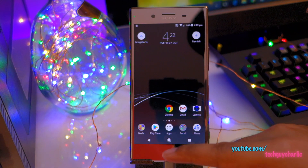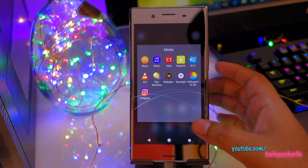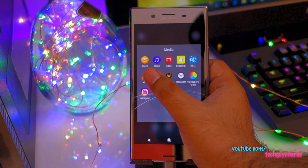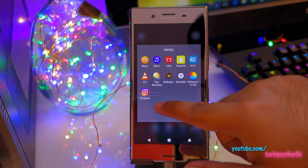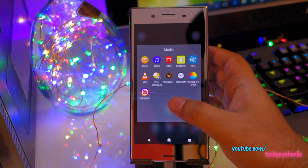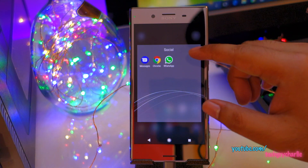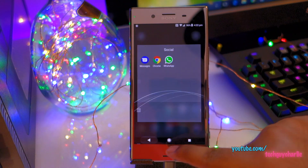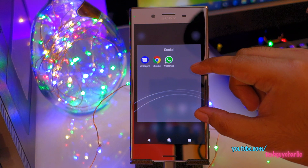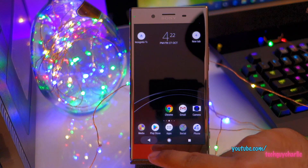One annoying aspect of this Android Oreo update is this wasted space on the home screen. It makes it a little bit difficult to reach the album because earlier in previous updates you wouldn't have this wasted space — all of this space would be occupied by icons. If you have three icons over here, it's kind of a waste of space. Not sure why Sony is doing this.